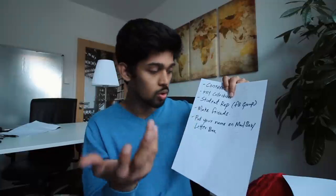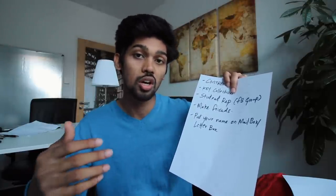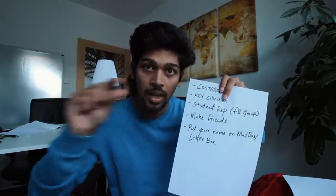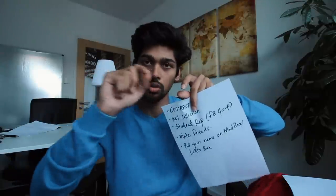Fourth: once you've settled in, make friends and get to know your neighbors. It's always good to have friends when you come back home. You'll have different sets of friends at different places — at university and at home. Fifth, and super important: in Germany, everything works with mail — physical letters. On your mailbox, put your name. Make a sticker, write your name, and put it on the mailbox.